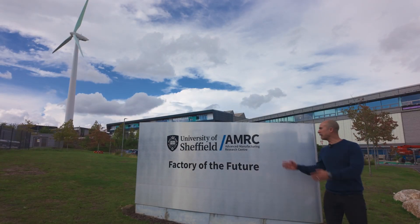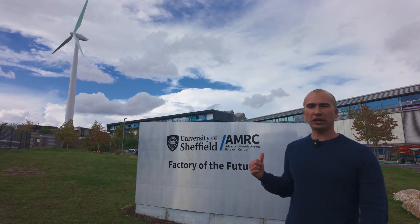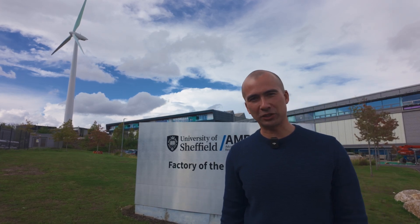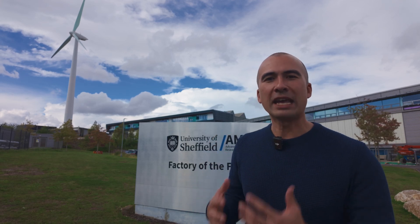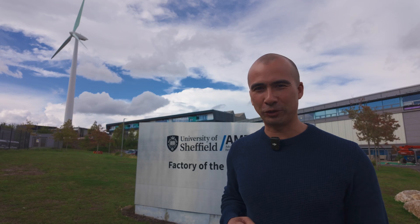This is the University of Sheffield's Advanced Manufacturing Research Centre and I'm here at the Factory of the Future to see exactly what Castrol has in store for us. They are talking about this as being the next generation in fluid management and so I'm really excited to see what they have in store for us.